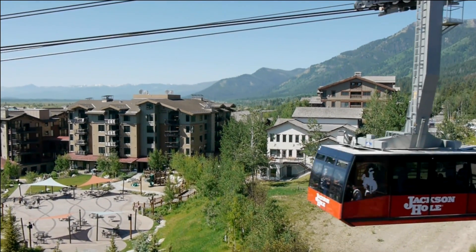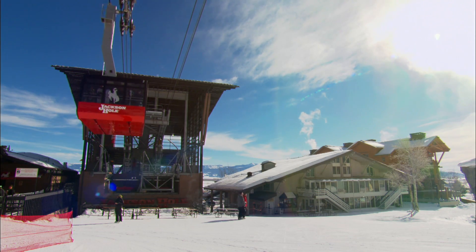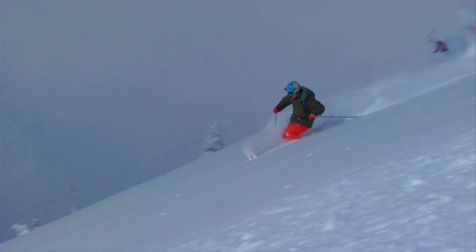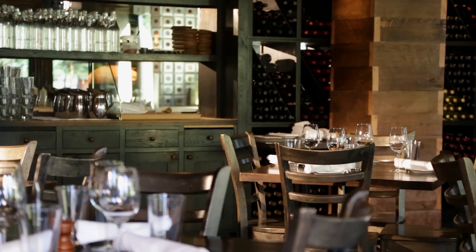Centrally located in the heart of Teton Village at the base of Jackson Hole Mountain Resort, just steps away from the iconic aerial tram. The resort is a short walk to all major ski lifts and gondola, great shopping, and great restaurants.